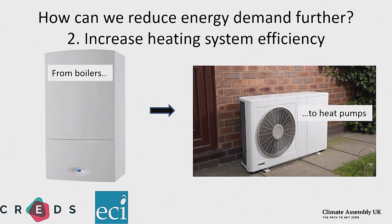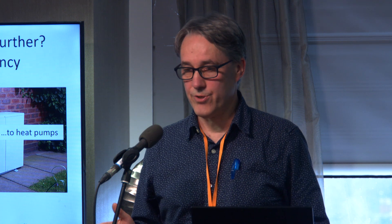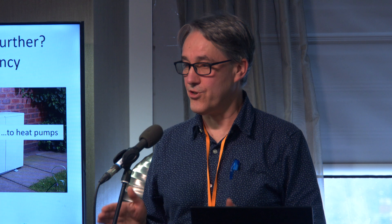Most people think heat pumps will play a big role in the future. Unlike a boiler where you burn fuel to produce heat, a heat pump uses some energy to pump heat from outside the house to inside, so you get more heat into the building than the energy you put into the pump. Again, we're talking about quite disruptive, quite big changes — and this raises the same sorts of challenges as building insulation: how do we get the industry to make such a huge change, make it attractive for householders, and who's going to pay for it?